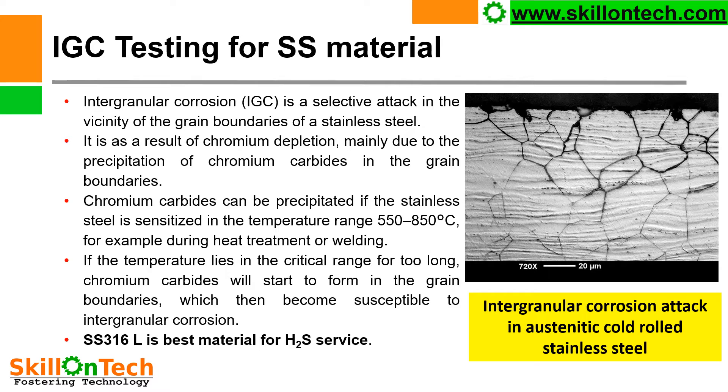IGC testing for SS material — you can see a picture where intergranular corrosion attack in austenitic cold rolled stainless steel is shown, with attack visible at the grain boundaries. Intergranular corrosion is a selective attack in the vicinity of the grain boundaries of stainless steel. It results from chromium depletion mainly due to the precipitation of chromium carbide in the grain boundaries. At elevated temperatures, chromium is depleted and precipitated at the grain boundaries, so the internal structure of the material is left without chromium, leading to corrosion.